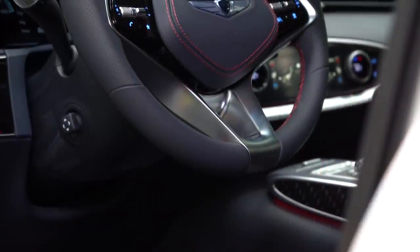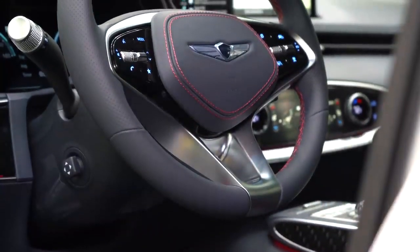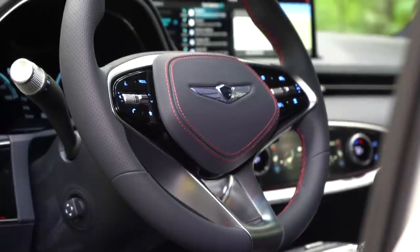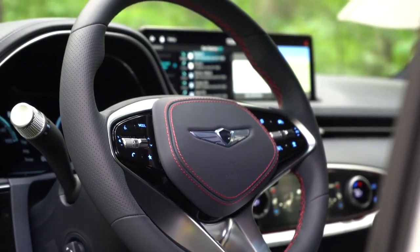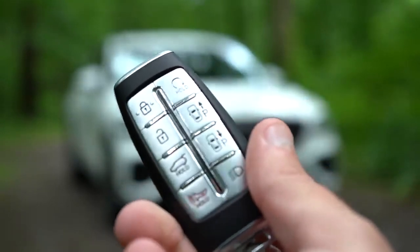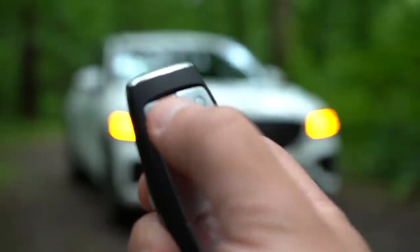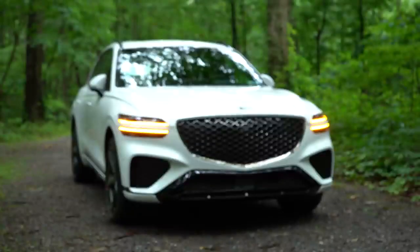The steering wheel is tilt and telescoping, power adjustable, and leather wrapped. With the 3.5 Sport Advanced or 3.5 Sport Prestige it is also heated. Now the key — this is a very cool key. It has the Genesis logo on one side, and flipping it over you have lock, unlock, a button to pop the rear hatch, and a circular hold button for remote start.